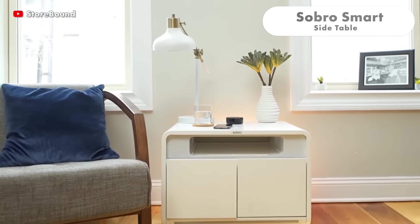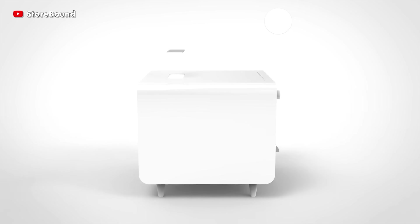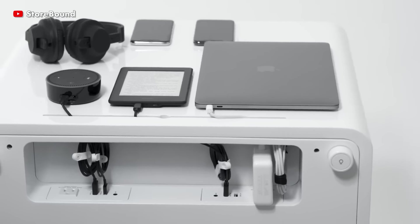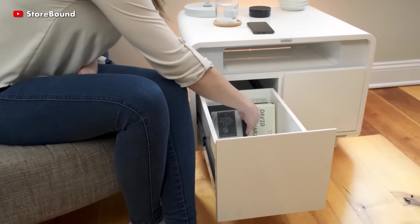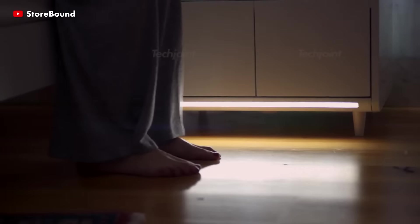The Sobro Smart Side Table is a next-generation nightstand that serves multiple functions to enhance your connected lifestyle. It comes with a wireless charging pad, thermoelectric cooling drawer and Bluetooth speakers. The drawer keeps a beverage fresh, and the built-in ports allow you to charge phones, laptops and other mobile devices at the same time.